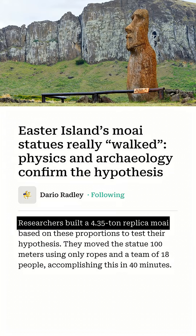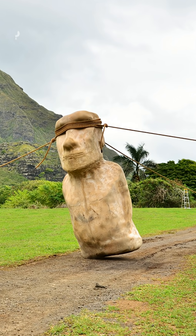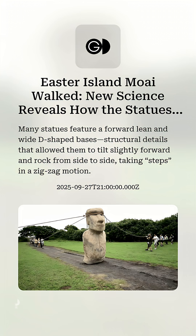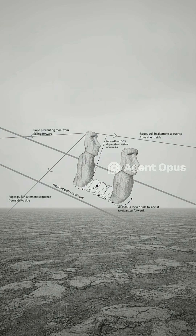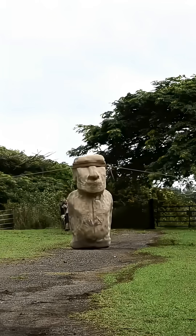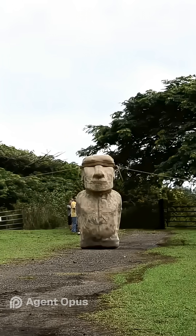In fact, a team of just 18 people moved a 4.35-ton replica 100 meters in only 40 minutes. The secret? The moai's forward tilt and D-shaped base, which act like a pendulum, making the statues surprisingly mobile. Some models estimate they could travel up to a thousand feet per hour.